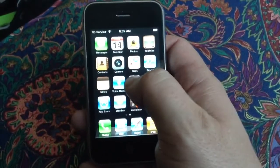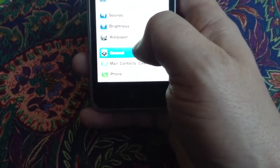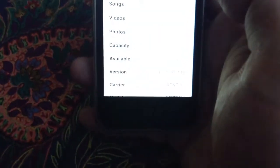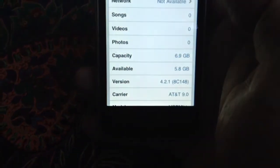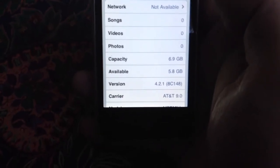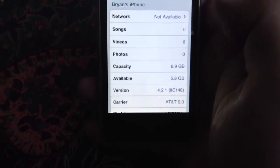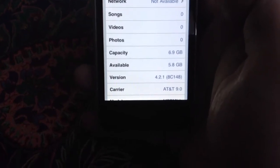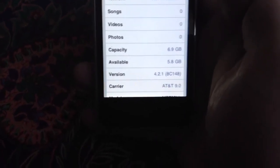If we have a quick look here at Settings, and we go to General, and we go to About — what we've got is no songs, no videos, no photos. It's a 6.9 gigabyte capacity phone, 5.8 gigabytes available, and it's running iOS version 4.2.1. Carrier is AT&T. So those are the specs.